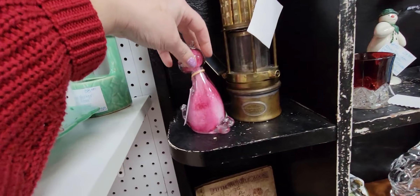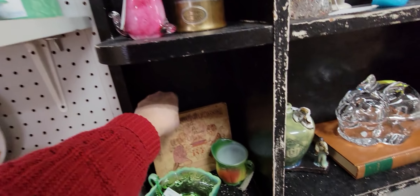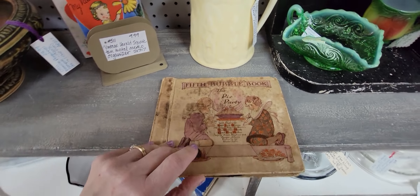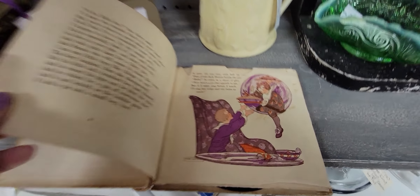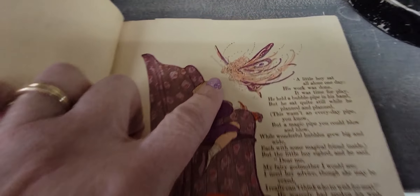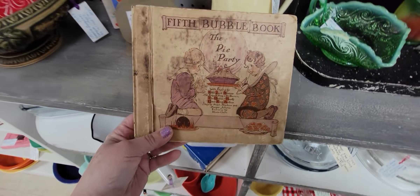Here's an art glass cat for $20. I do like this little bubble book — "The Pie Party." Oh, it's a record — only one record, like two records are missing. But look at the graphics on this! Oh my goodness, look at her, she's a fairy. The Nova cards — how much is this? It's $5. I'm going to get that, I love it.